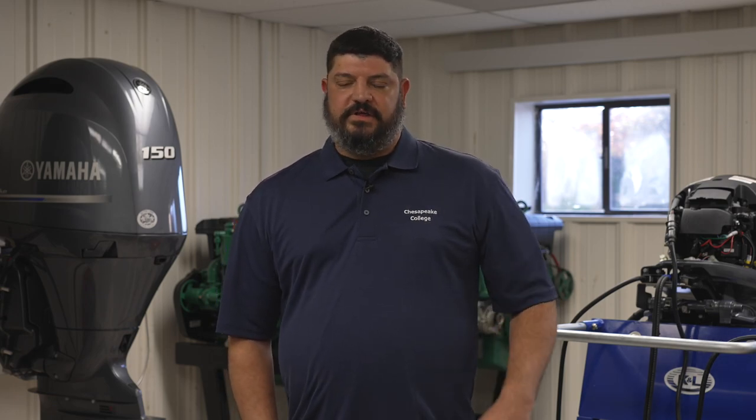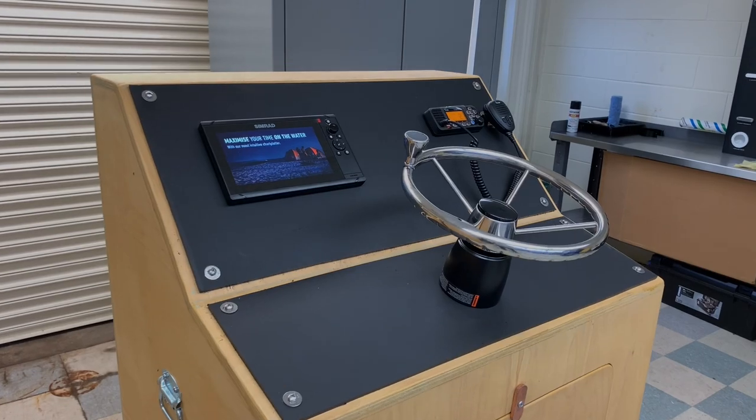I'm going to grow this program out to where we're going to have electricians, mechanics, boat material guys — so we're going to hit all the fields in the marine trade business. And as far as the range of students, high school students all the way up through people that want a career change.